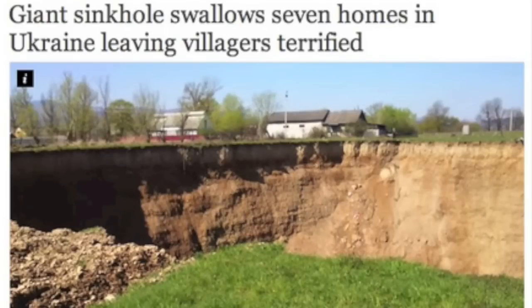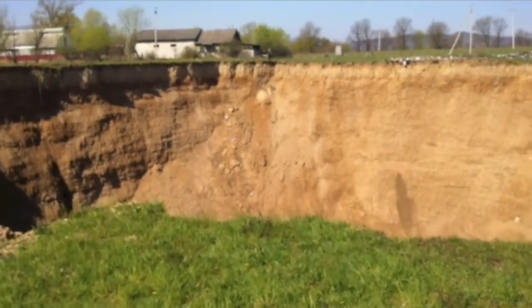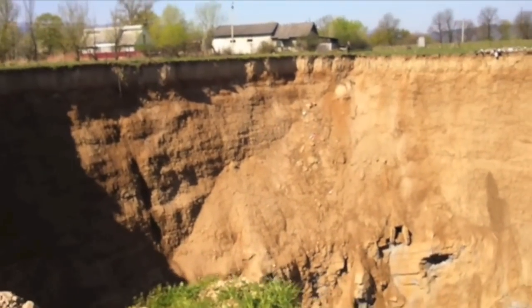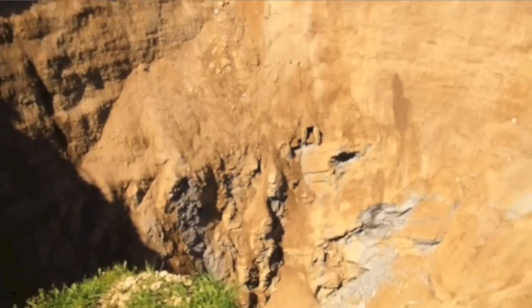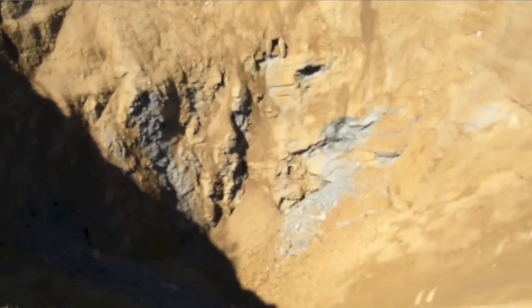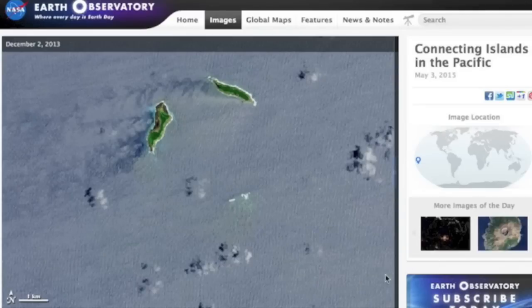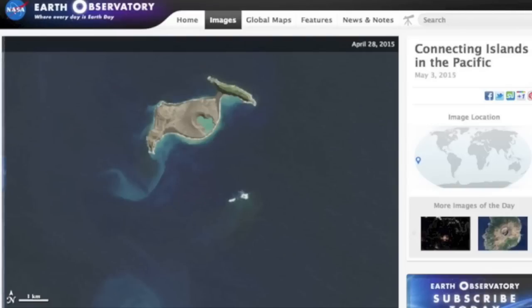I've got linked for you a story on a giant sinkhole that just opened up in Ukraine. This one is big and deep — seven houses have been swallowed, but at least they have a perfect spot to put that new neighborhood pool and recreation area they've been talking about for months. We also have the latest from NASA's Earth Observatory, showing how the recent volcano in Tonga has connected two of the islands there.